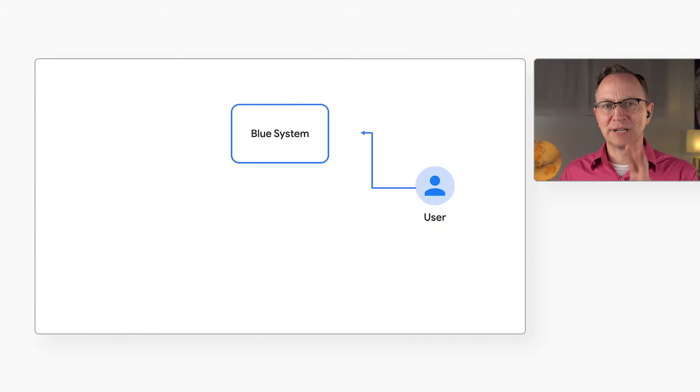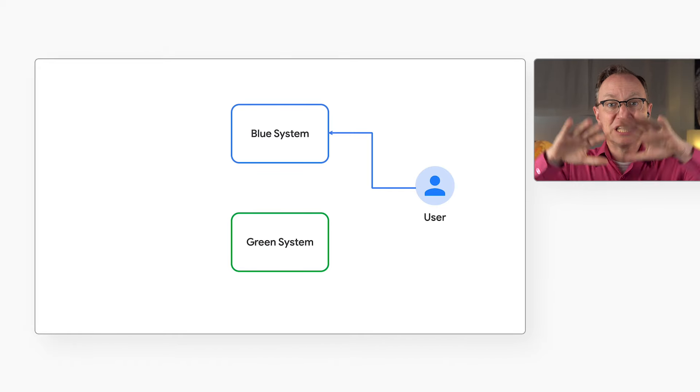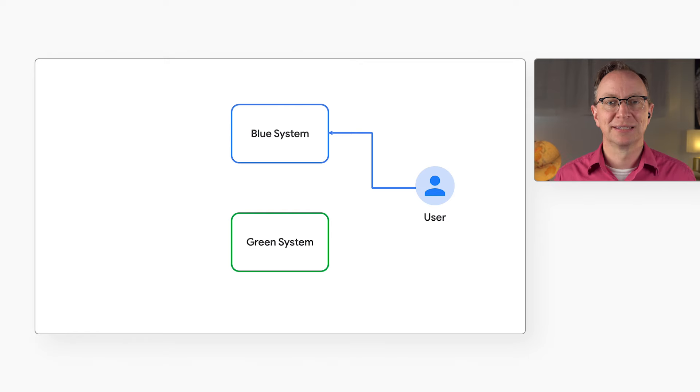That looks very handy, JK. But I have a few questions. I've read some blog posts saying that blue-green deployments are expensive because basically you have to run two copies of your entire production environment. Yeah, that's right. But equally, that's the beauty of serverless and Cloud Run. We only pay Google per request to the service. If we get a million users or requests per day, it costs us the same to handle them, regardless of whether they are handled by the blue or the green environment.